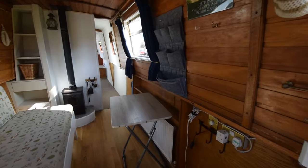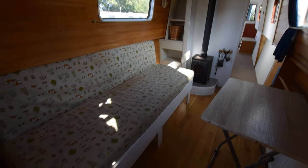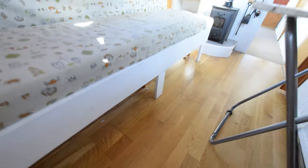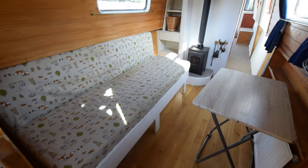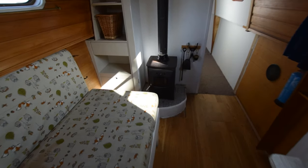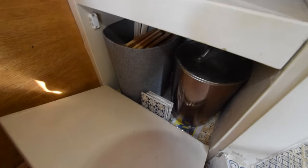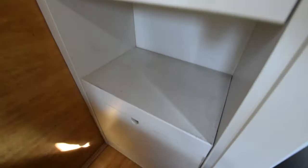And this next area is the saloon. Super large couch — that's very easily big enough as a single bed with storage underneath it, but it also pulls out and makes into a decent-sized double: six foot five inches long, four feet wide. The stove is an Arada solid-fuel stove, and there is storage next to it — shelves there and a drawer in here.